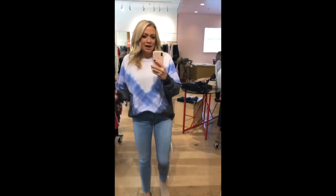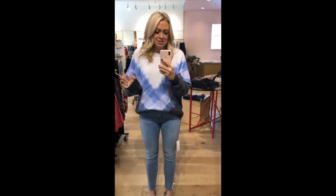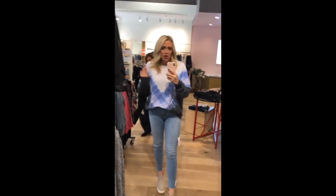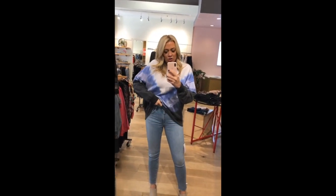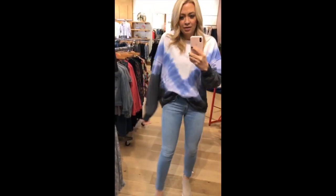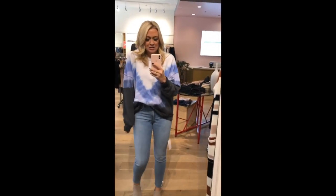I wish I could express how amazing this sweatshirt is. You all need to come to Denver so that you can feel this sweatshirt because it's so, so good. This is Free People, I'm wearing a medium. It has these awesome pockets, which I'm usually not a sweatshirt pocket person because it makes it look extra big, but it doesn't on this one. It looks really cute with the French tuck. It also comes in a bright pink that I'm going to try on too. This is absolutely coming home with me because tie dye is everything and I just need it.